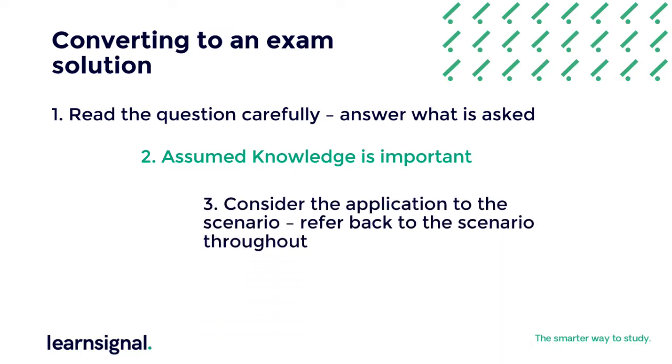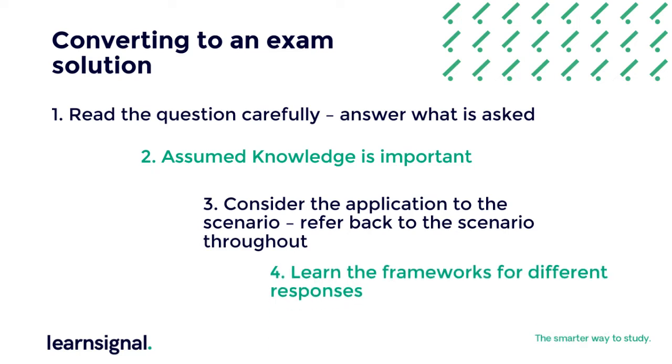Thirdly, make sure you are applying a solution to the scenario. A good way of doing this is ensuring that each recommendation or suggestion you make can be tied into an issue identified in the case study — if not, it is not relevant. And fourthly, learn the frameworks for different types of responses, but more on this later.